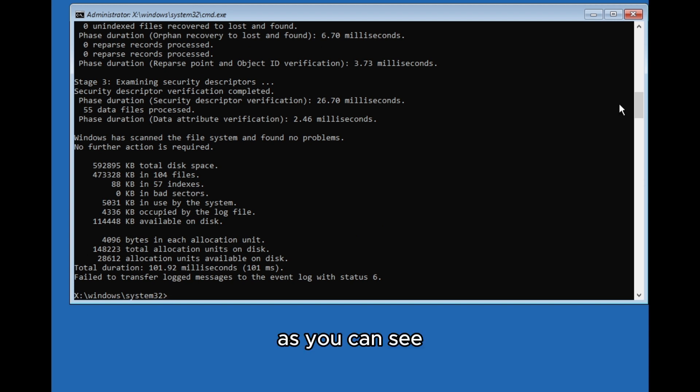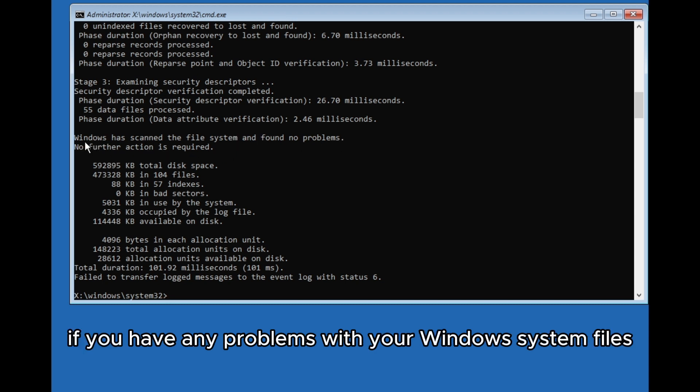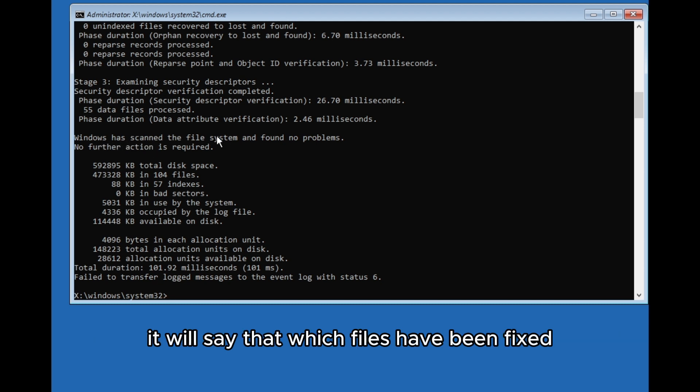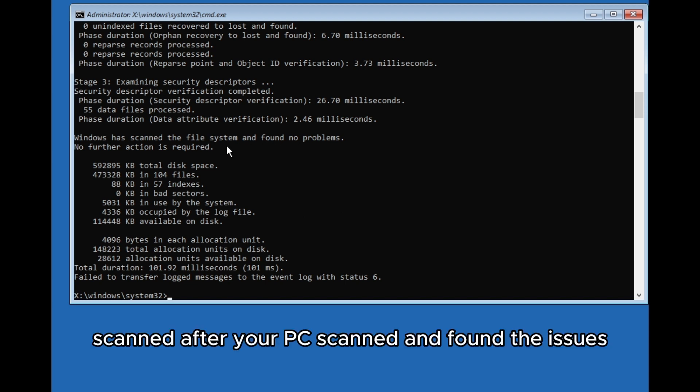As you can see, my Windows has no problems found. If you have issues with your Windows system files, it will show which files have been fixed and everything like that. After your PC has scanned and addressed any issues, you can proceed.